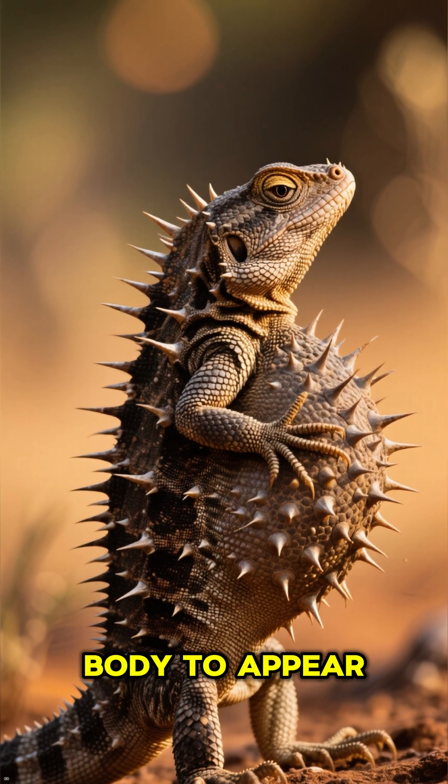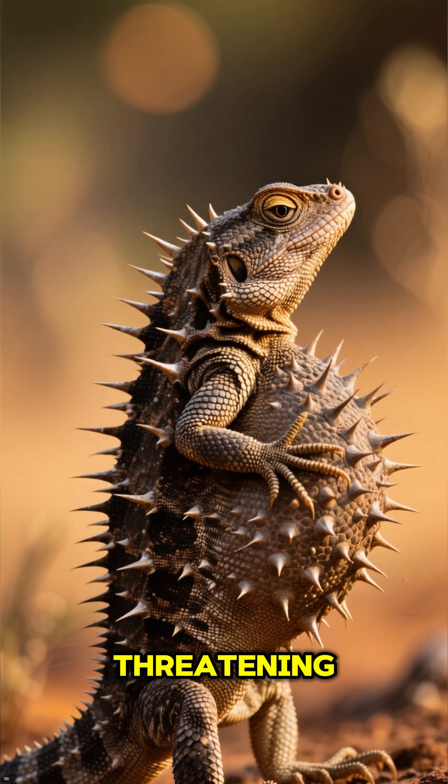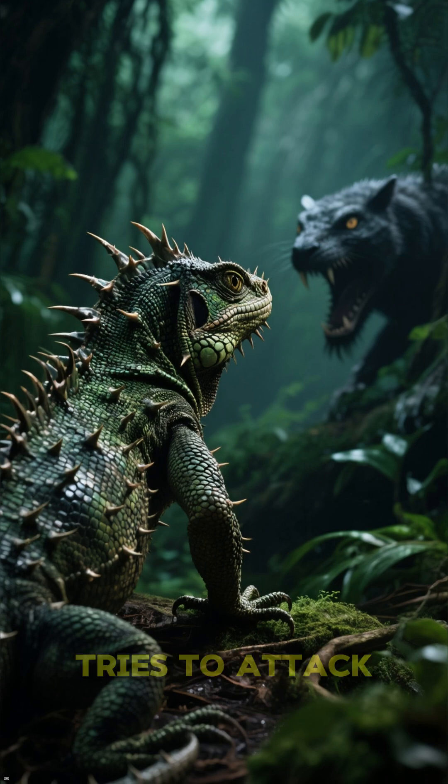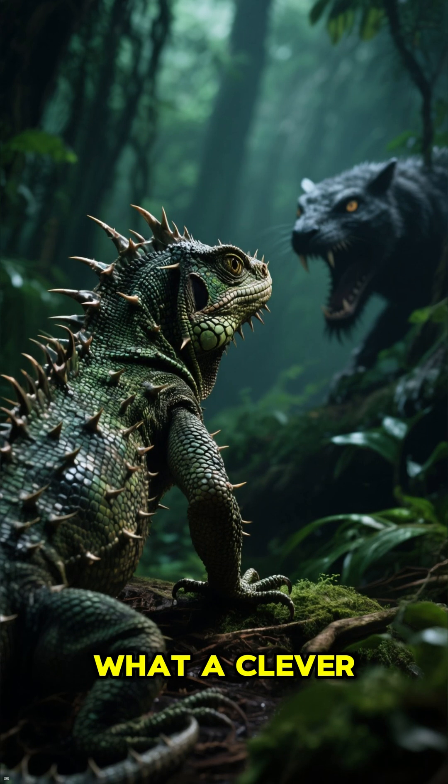As if that wasn't amazing enough, it can puff up its body to appear larger and more threatening. It even has a false head on the back of its neck to confuse anything that tries to attack it. What a clever survivor.